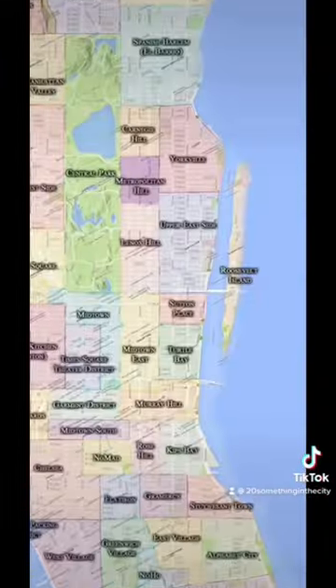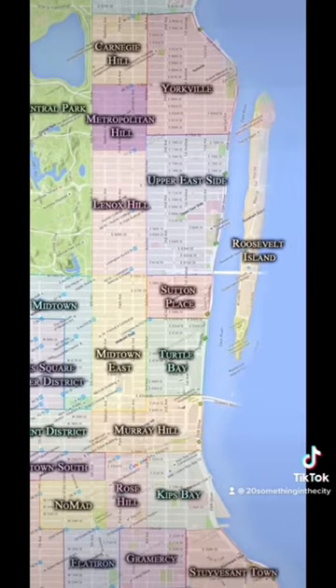Hey guys, this is part three of visiting every neighborhood in New York to get to know the city a little better, since I just moved here. I'm starting with the borough of Manhattan and today I'm visiting Turtle Bay.